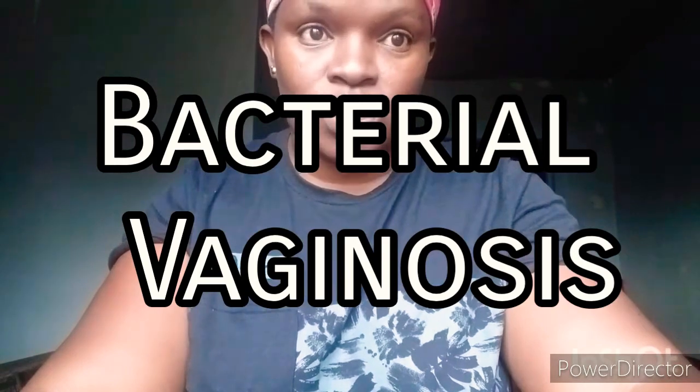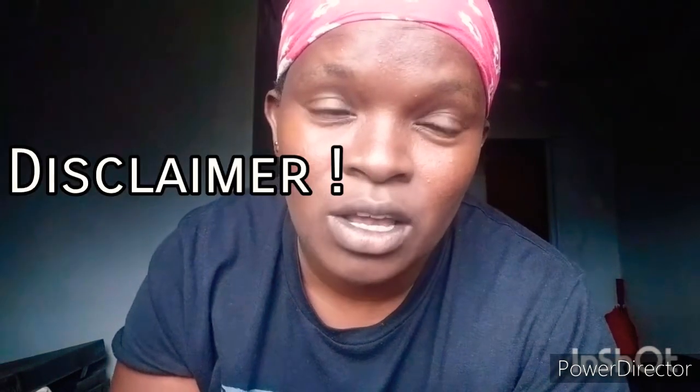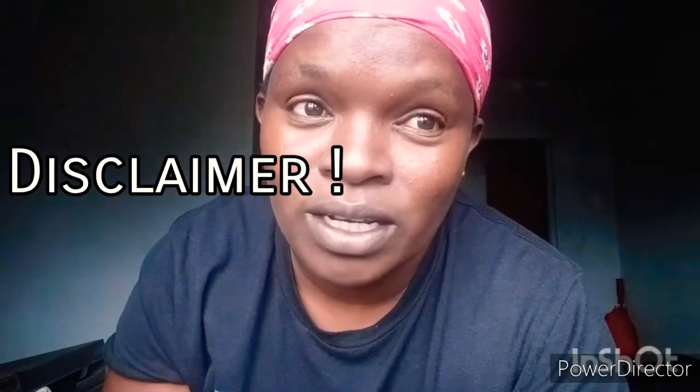Hello guys, welcome back to my channel. My name is Mona, or Bingona in Africa. On today's video, please consider subscribing. I'll be talking about 14 TMI feminine hygiene hacks to get rid of BV and other issues. BV means bacterial vaginosis — that is the most embarrassing feminine issue that most women have suffered from. This is for educational purposes, and disclaimer: I'm not a nurse or any medical practitioner.